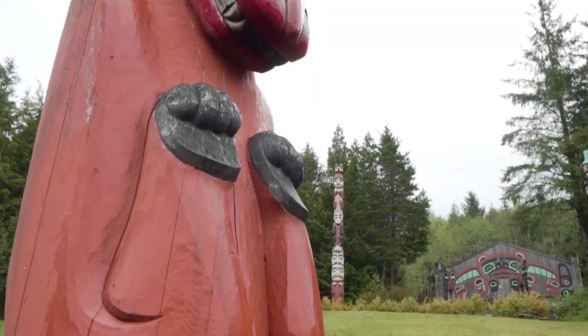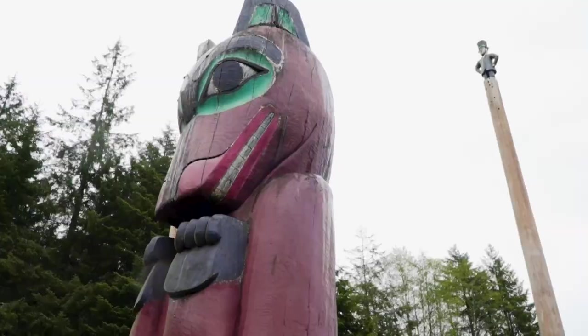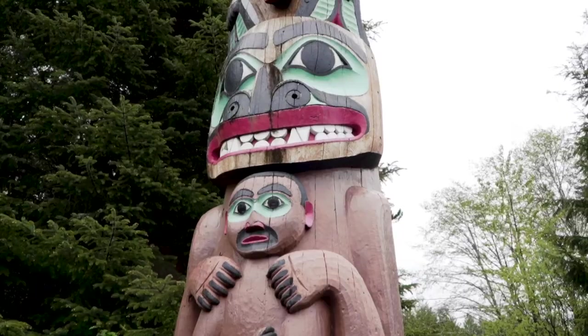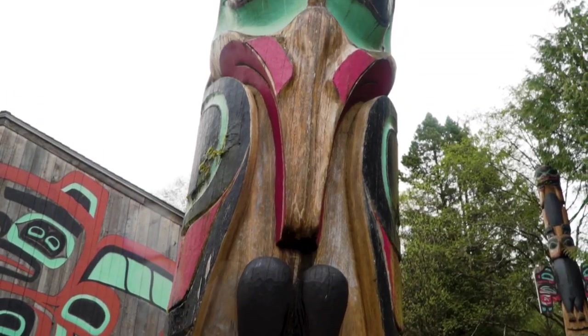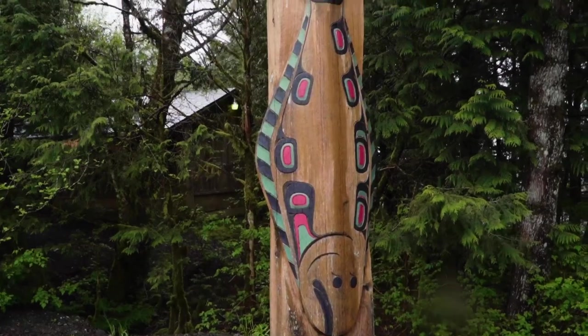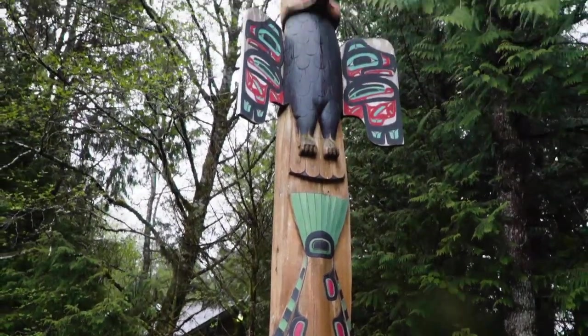We just finished up at the Saxman Totem Pole Park. With the bus schedule, we knew we either had 20 minutes or an hour and 20 minutes, so we opted for the 20-minute visit. We saw the totem poles and now we're heading back into town.